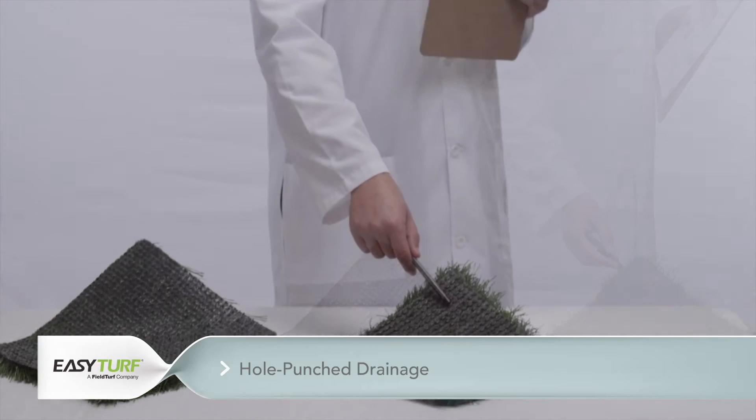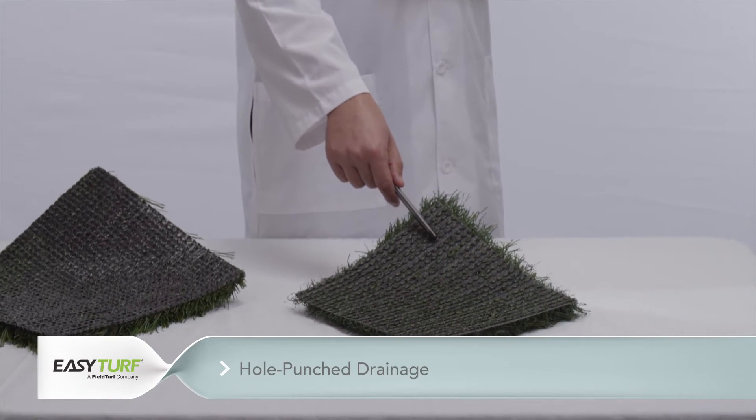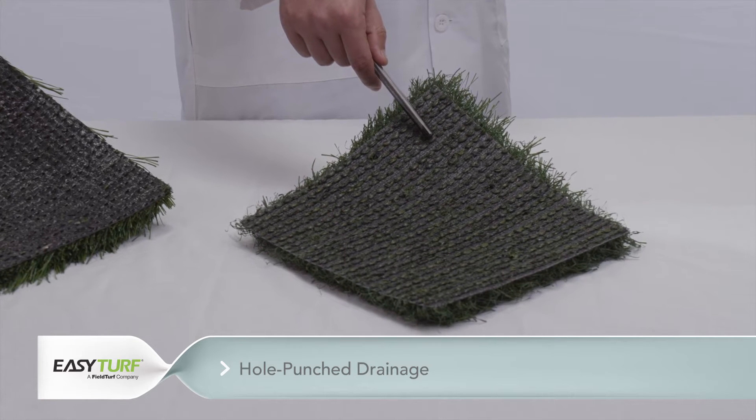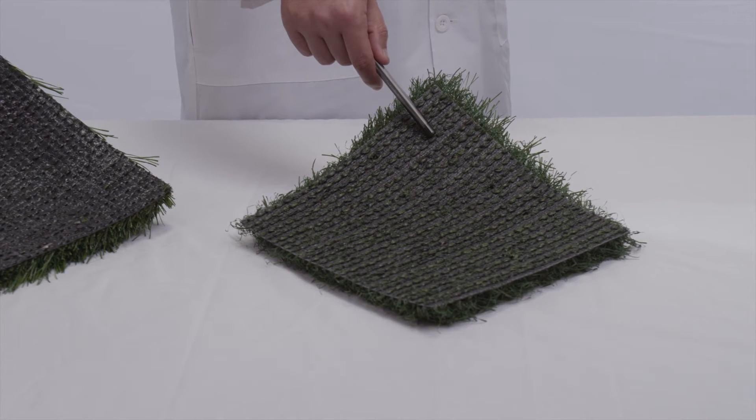Two: hole punch drainage. With this drainage construction, holes are either burned into or punched through the tufted and coated artificial grass backing. Holes are usually spaced 4 to 6 inches apart. Any part of the backing without a hole is not permeable.